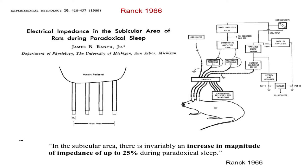The final topic in his impedance measurements was his study of sleep. He had a four-electrode array built into a small pedestal implantable in the brain of a rat, enabling measurements in waking and sleeping rats. His electronics had also improved — using lock-in amplifiers — and his representation of animals had moved towards realism. What he found was that in a subicular area, there is invariably an increase in the magnitude of impedance up to 25 percent during paradoxical sleep — similar to the increase seen during brain depression — suggesting the extracellular space decreases during sleep.